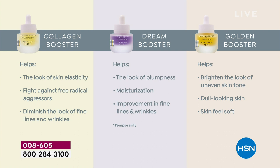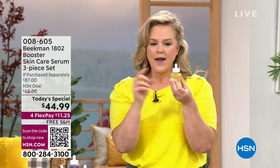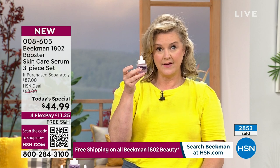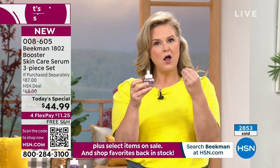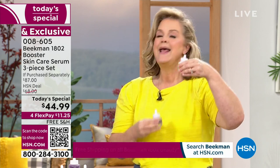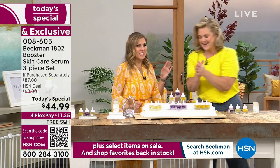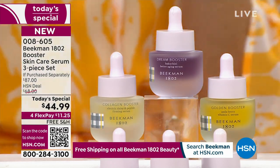Here's a little tip: if one of these is challenging you more — if you have ultra grayness, dullness, or uneven skin — you can use the Golden Booster morning and night. Or if you need to work on fine lines and wrinkles, use the Dream Booster morning and night. We recommend the Collagen twice a day, but you can start twice daily and go to once a day. These play well together — they were designed to enhance each other and give you the results you're looking for.